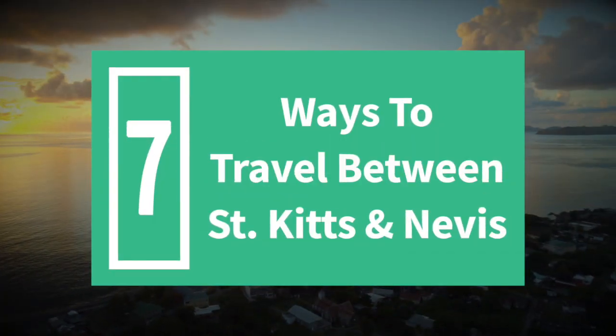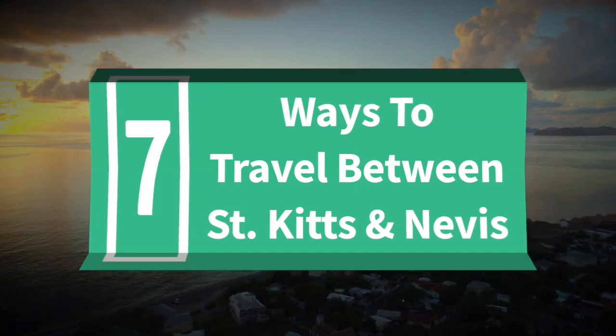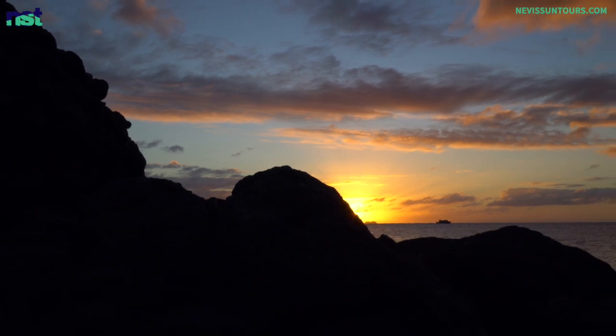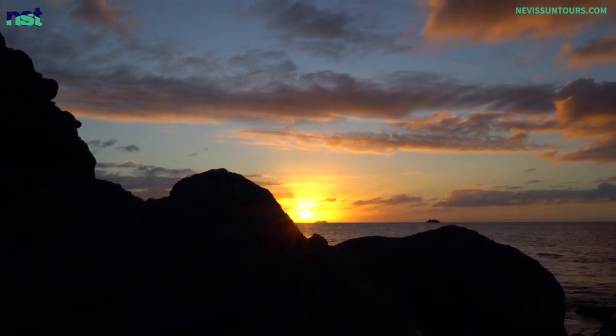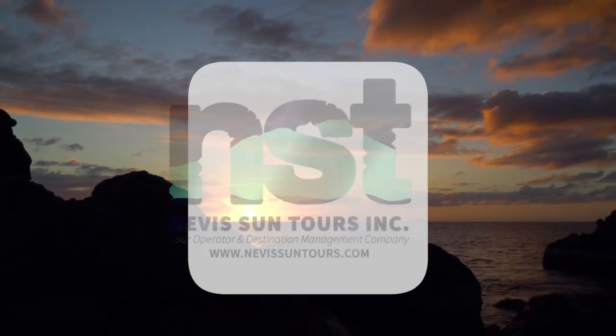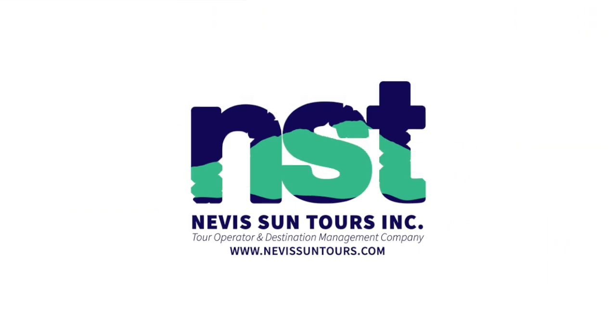We love the fact that you chose to join us today for another Nevis Sun Tours Travel Tuesday video. Join the conversation in the comments below and let us know which way to travel between St. Kitts and Nevis intrigues you the most. We also welcome your questions on our website at nevisuntours.com. Until next time, Happy Travel Tuesday!